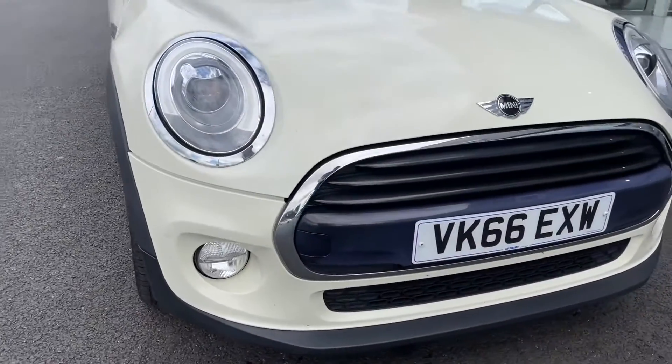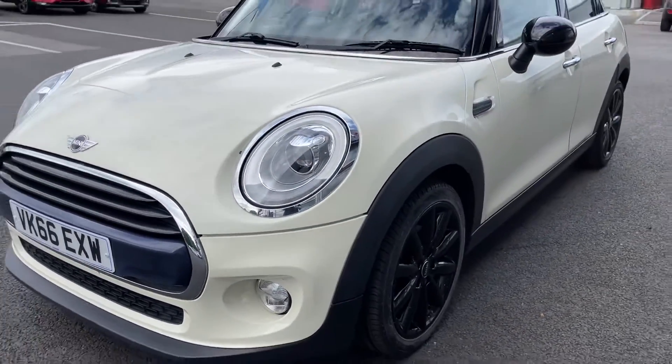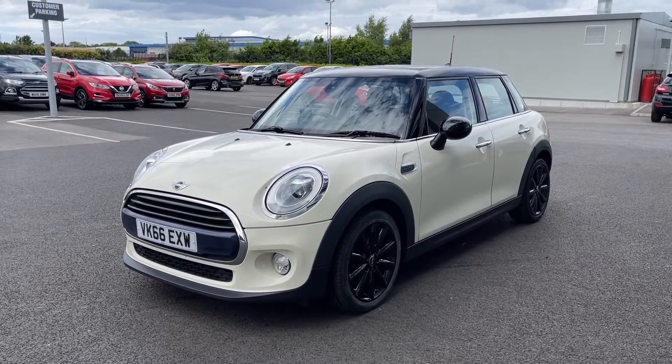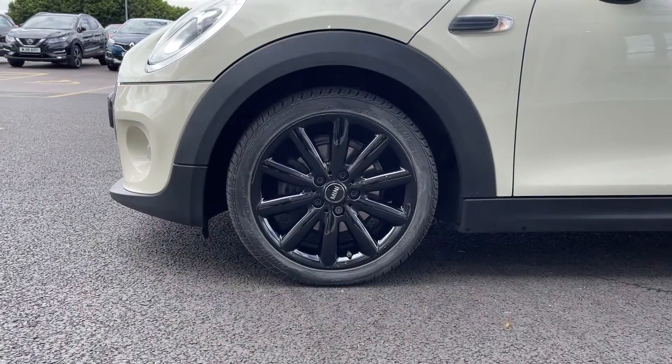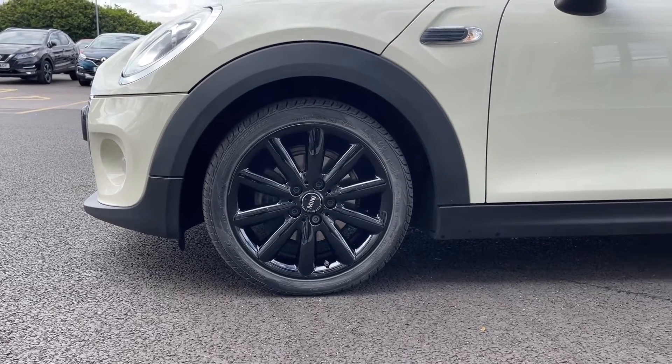Moving across the front, you can see it's a 2016 plate, it comes with 52,900 miles on the clock and four previous owners. It does also boast a full service history, having been serviced at 12,000, 25,000, 30,000 and 34,000 miles — so very well looked after.